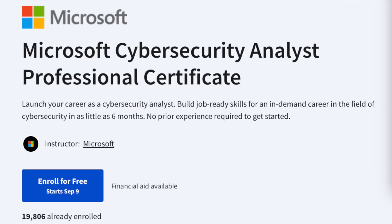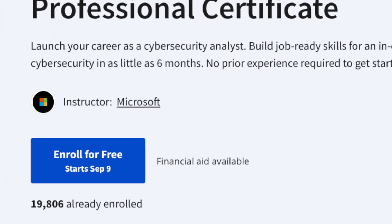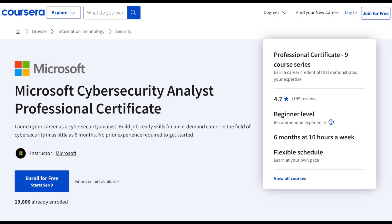Since this certificate is relatively new, there are only about a little under 20,000 enrolled — by the time you see this video it will probably be more than 20,000 — with a 4.7-star rating. Based on the program's description, the goal is to launch a career as a cybersecurity analyst and learn job-ready skills in as little as six months.